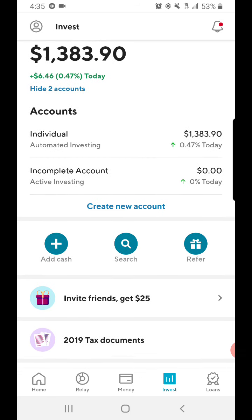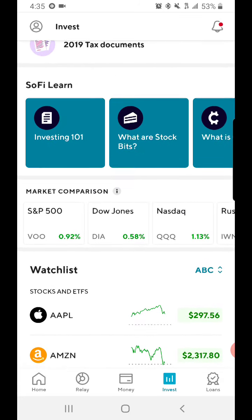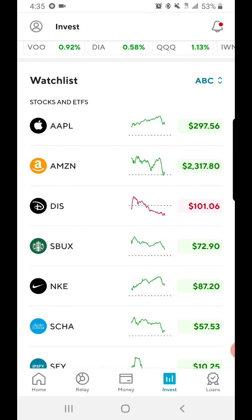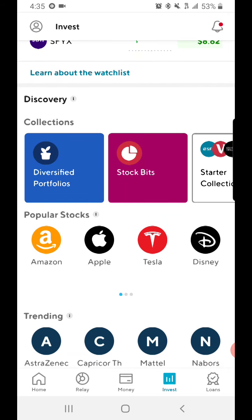It just keeps going down, but like I said, this is the best time to invest — I personally think so. You guys should take advantage of this if you want to really invest in your future.